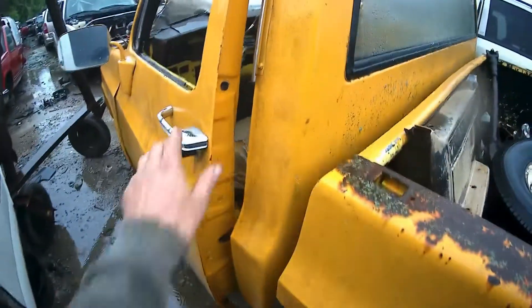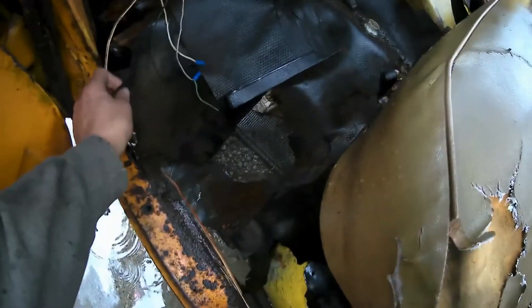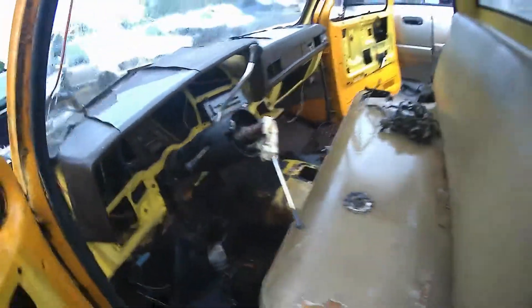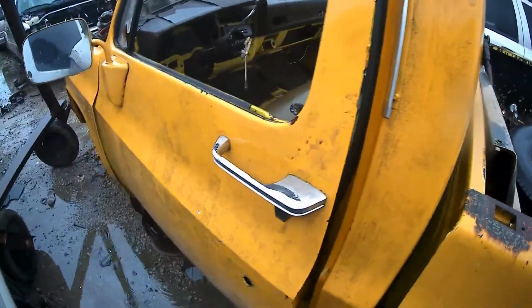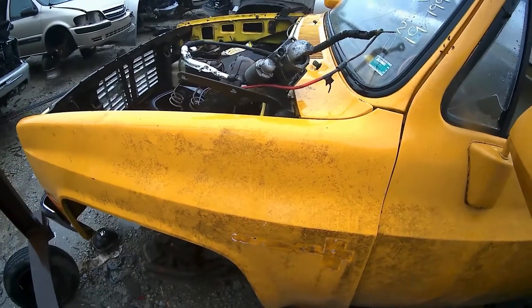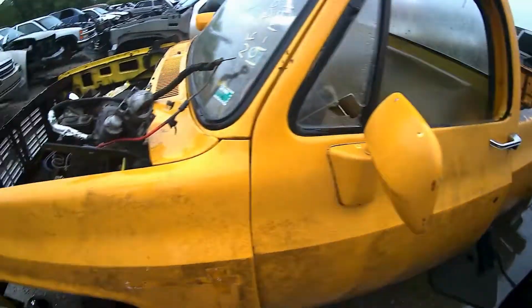Gas door's still there. It's in pretty rough shape. Must be about '83 or '84, somewhere in there I'm guessing. Not much left of it.